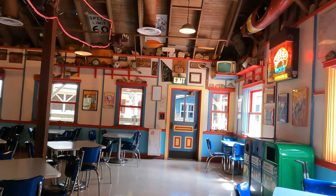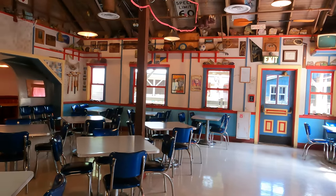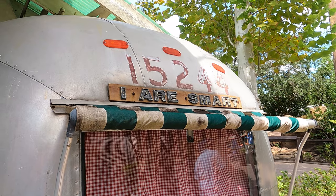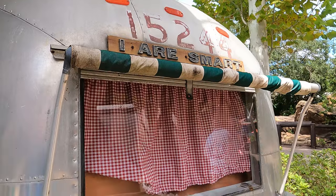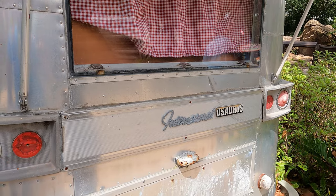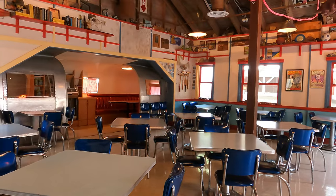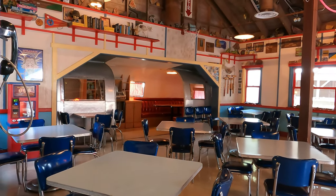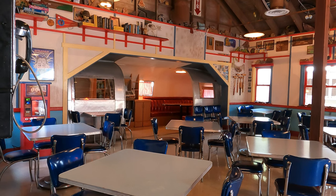There's one detail that everyone walks by that everyone just seems to absolutely love, and that is the giant mobile home with the sign 'I Are Smart' written on the back. Did you know that this actually plays an important role in Imagineer history? When the Imagineers were trying to figure out the exact things they wanted to have inside Dinoland USA, one of the big things that came up was having this idea of some sort of mobile home in the area that fit in the timeline of the 1947 era when the dinosaur bones were first discovered in Dinoland USA.